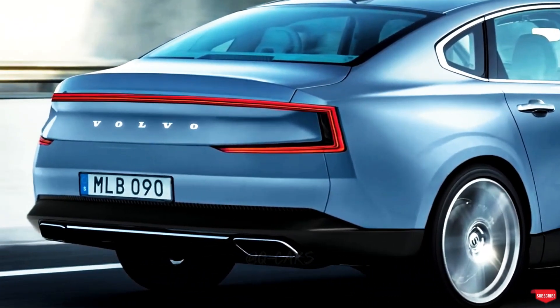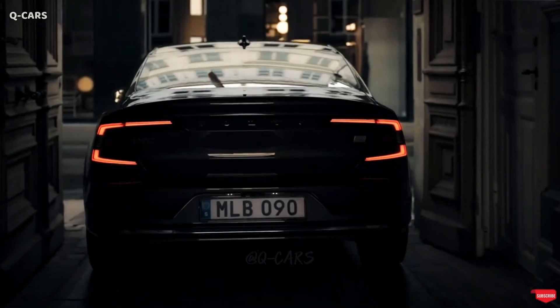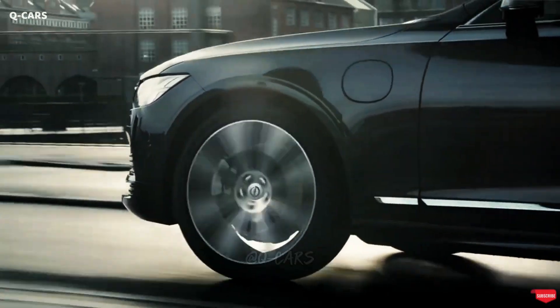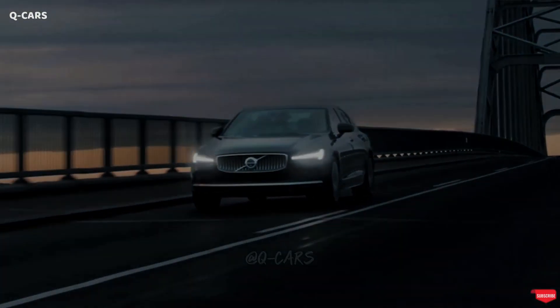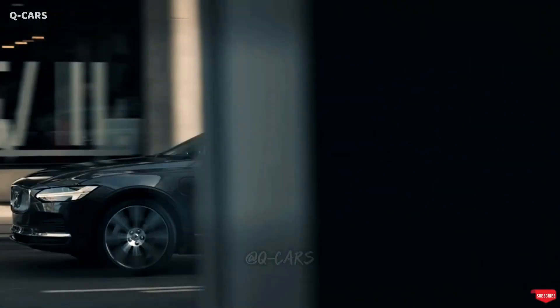Welcome to Qcars Channel. This article will explore the S90's features, specifications, engine, mileage, cabin, technology, safety equipment, and general upkeep.